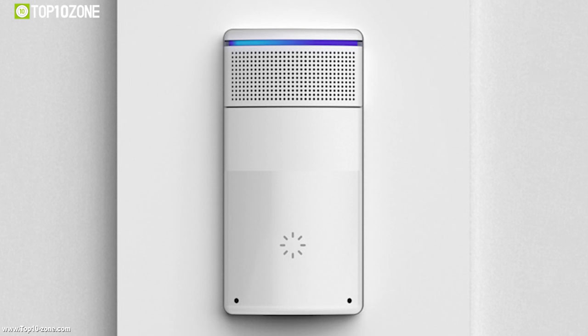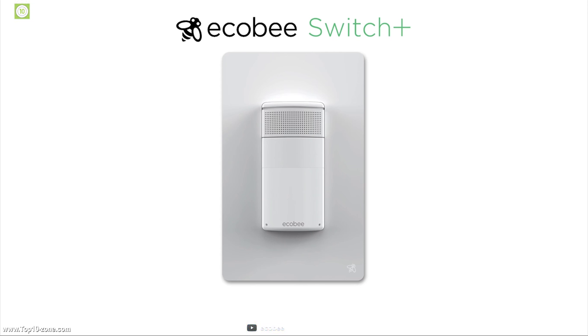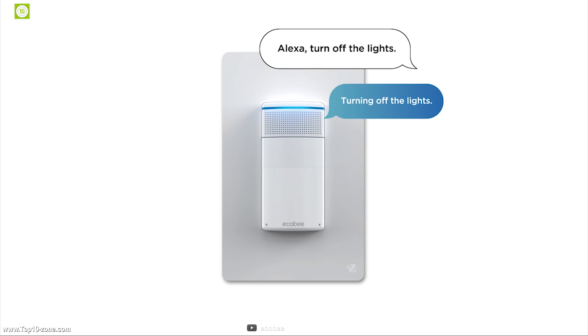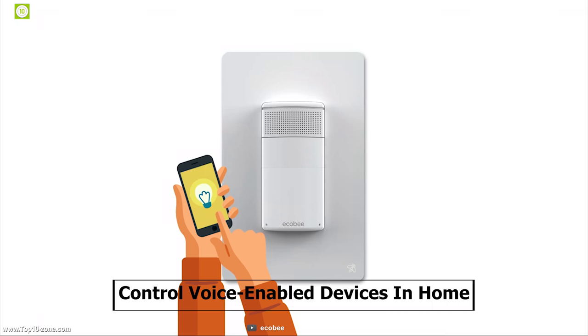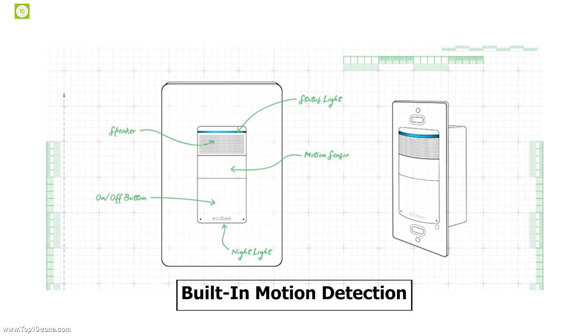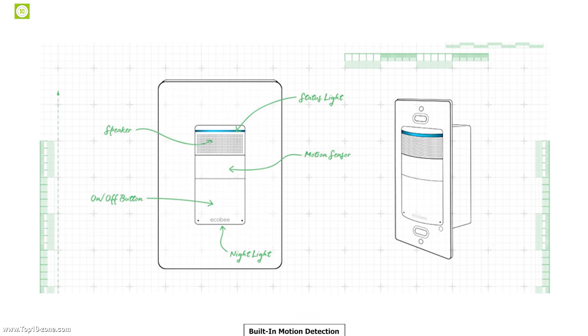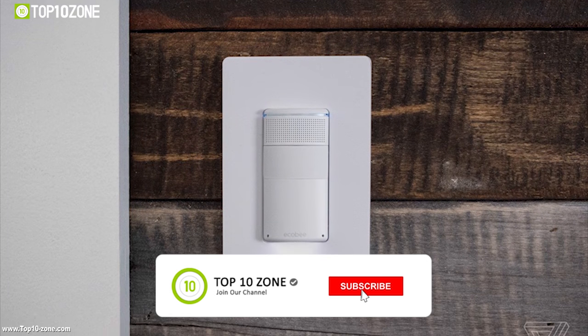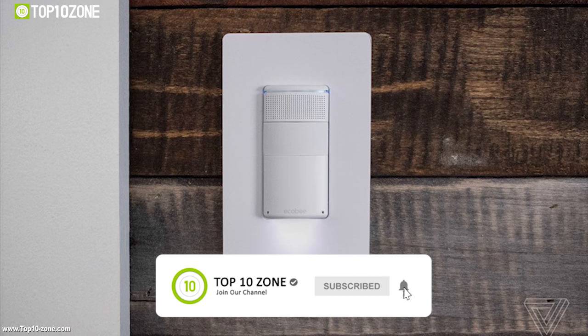Ecobee Switch Plus is a smart light switch featuring Amazon Alexa, allowing you to control your lights, play music or podcasts, or control other voice-enabled devices in your home without needing to move. With built-in motion detection and ambient light sensors, it can detect movement and provide lighting, and also turn off the lighting if it doesn't detect movement for a longer period of time.